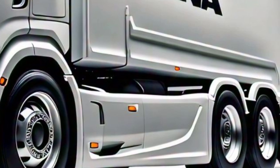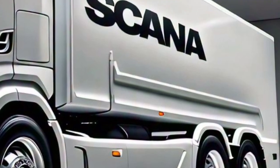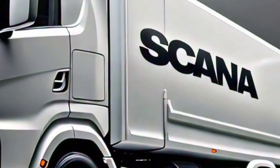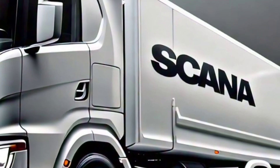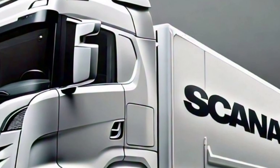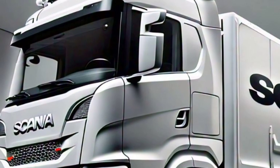Welcome back to my YouTube channel Auto Review Zone. Today we're diving into the impressive features and innovations of the new 2025 Scania truck. Scania has long been known for its commitment to quality, performance, and sustainability, and this latest model continues that tradition.